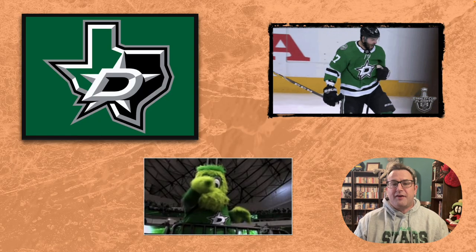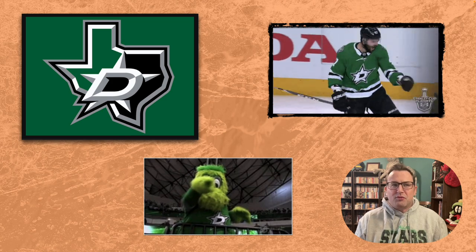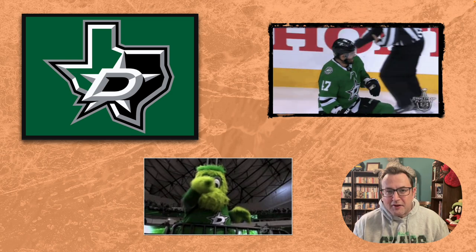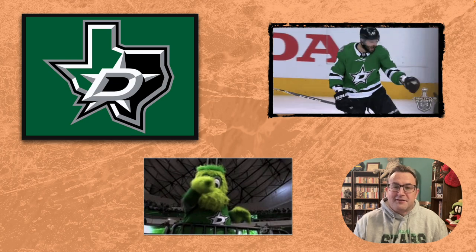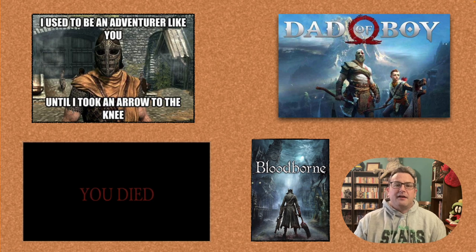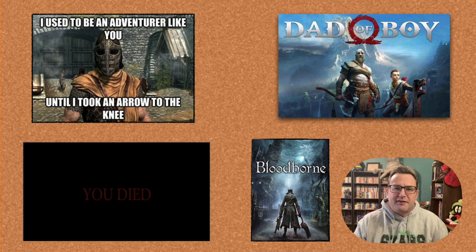I am a huge hockey fan and a big Dallas Stars booster — not because I have any particular loyalty to Texas, but because when I got into hockey the Stars were on a hot streak and I followed them and just kind of never stopped. So I sort of fell into the Dallas Stars. I'm also a huge gamer and the kind of pretentious, obnoxious gamer who will tell you that games are an art form — and I truly believe that. I've beaten all of the Soulsborne games. Bloodborne has its own special spot because it's probably my favorite game of all time.